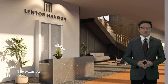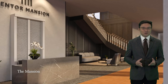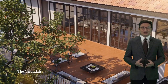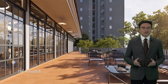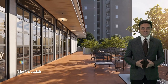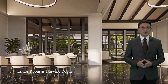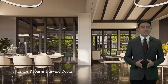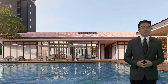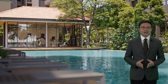Lentor Mansion features five-bedroom units with sizes from 1,485 square feet to 1,507 square feet, with prices starting from $3.18 million. Additionally, there are 75 four-bedroom units sized at 1,227 square feet, with prices from $2.64 million. You would be glad to know that the two-bedders start from approximately $1.15 million.